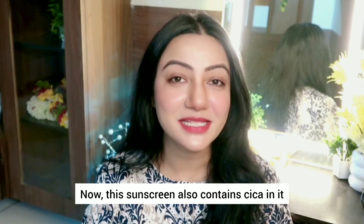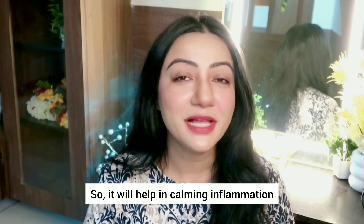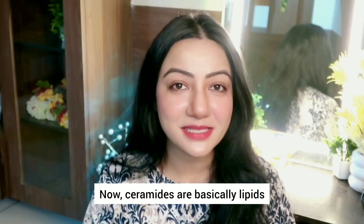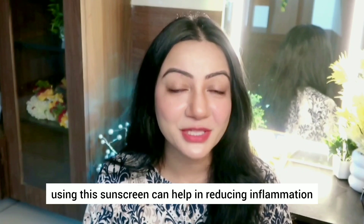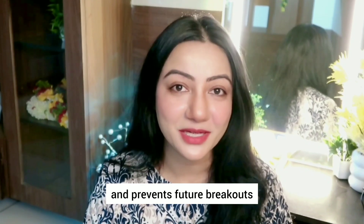Now this sunscreen also contains cica. Cica has anti-inflammatory as well as soothing properties, so it will help with calming inflammation as well as irritation. Apart from this, it also contains ceramides. Ceramides are basically lipids which help in protecting our skin barrier. So if you have an irritated or inflamed skin, using this sunscreen can help in reducing inflammation, redness, controlling oil production, and preventing future breakouts.